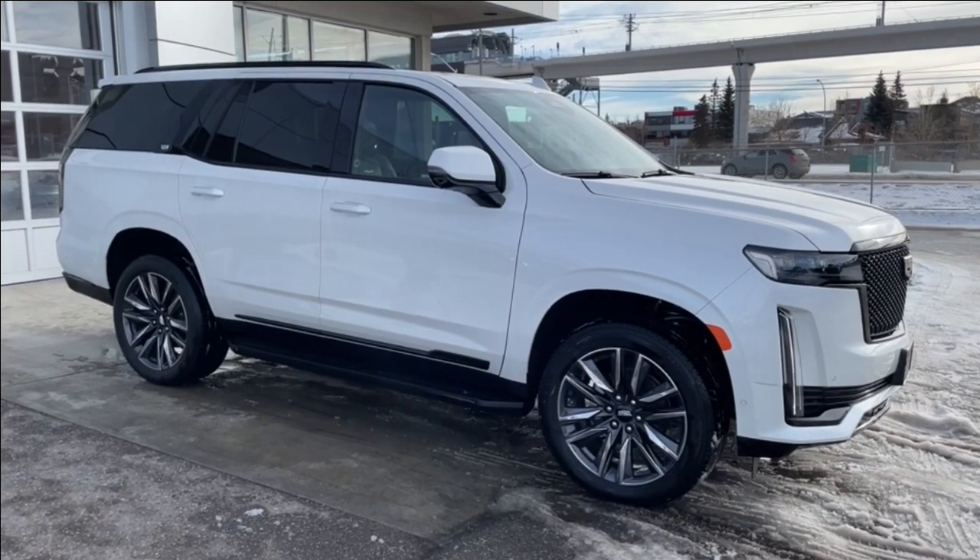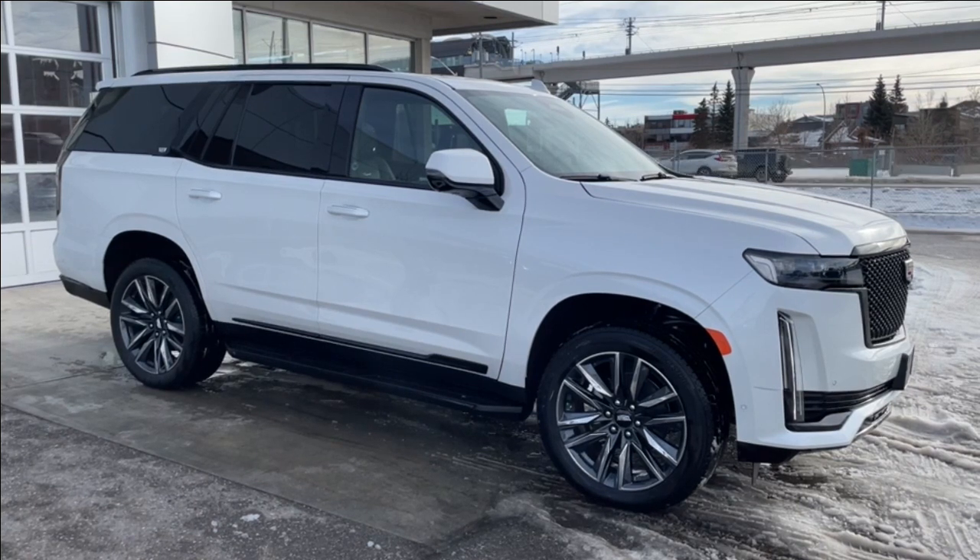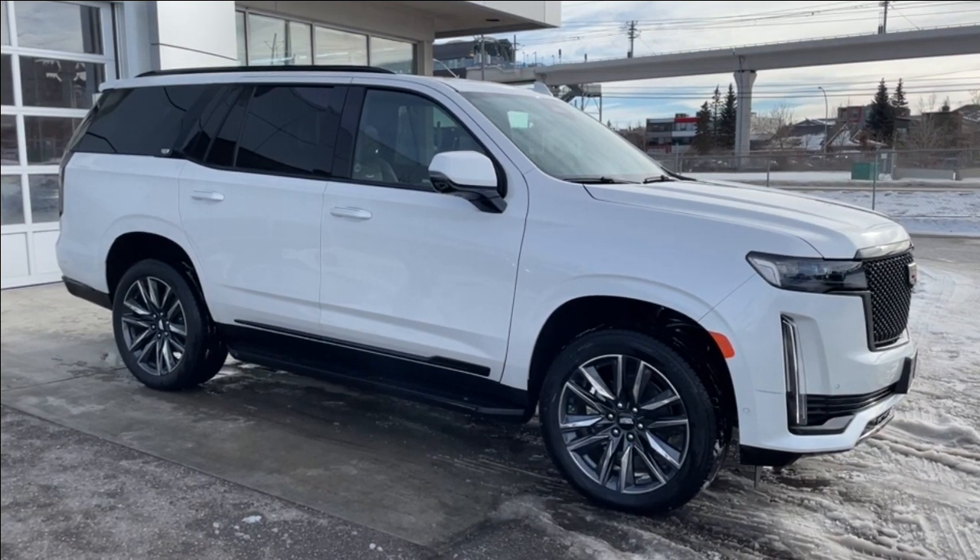Welcome to the 2023 Cadillac Escalade Sport in Crystal White. This SUV is powered by a 6.2-liter V8, bolted up to a 10-speed automatic transmission.